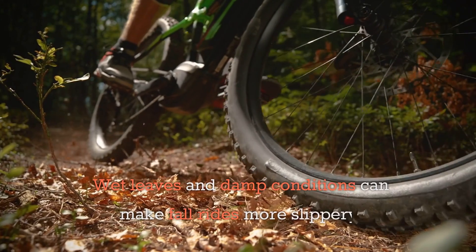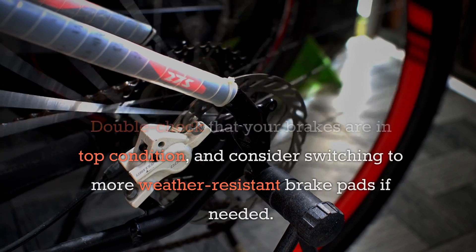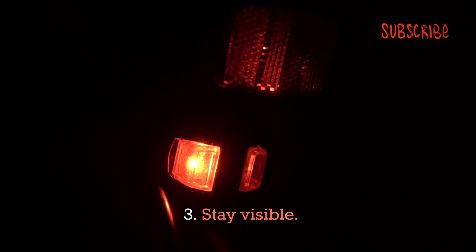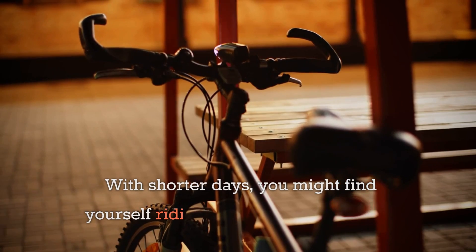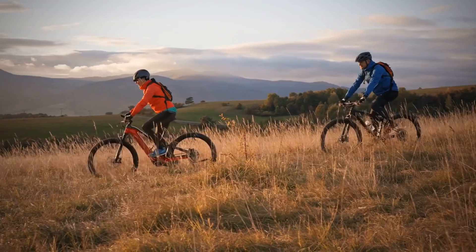Two: inspect your brakes. Wet leaves and damp conditions can make fall rides more slippery — double check that your brakes are in top condition and consider switching to more weather-resistant brake pads if needed. Three: stay visible. With shorter days, you might find yourself riding in low-light conditions. Invest in brighter lights for your bike and make sure your reflectors are clean and functioning.